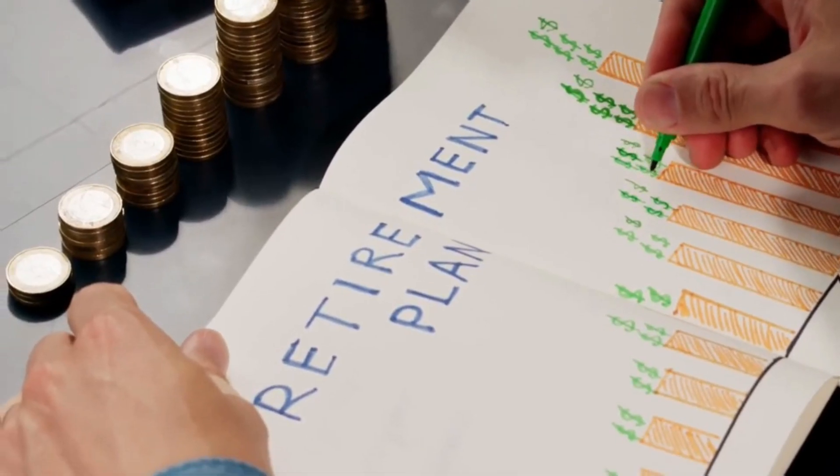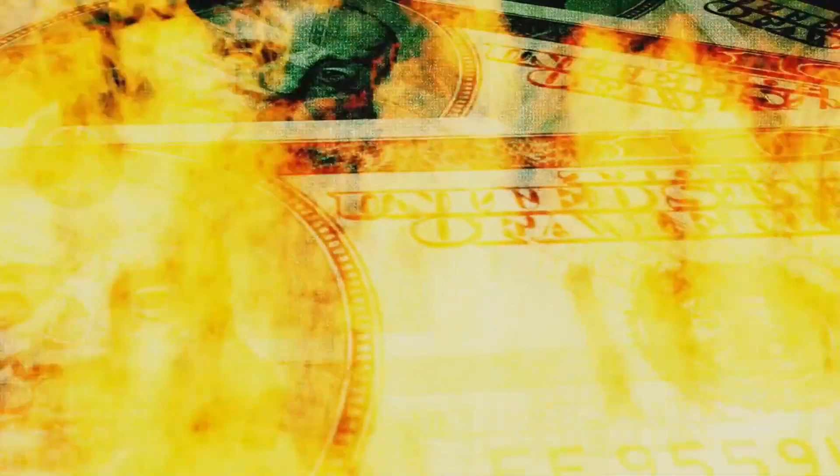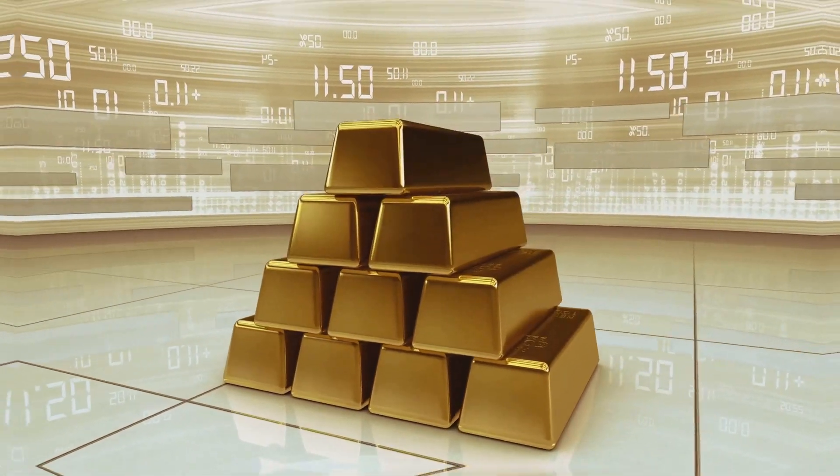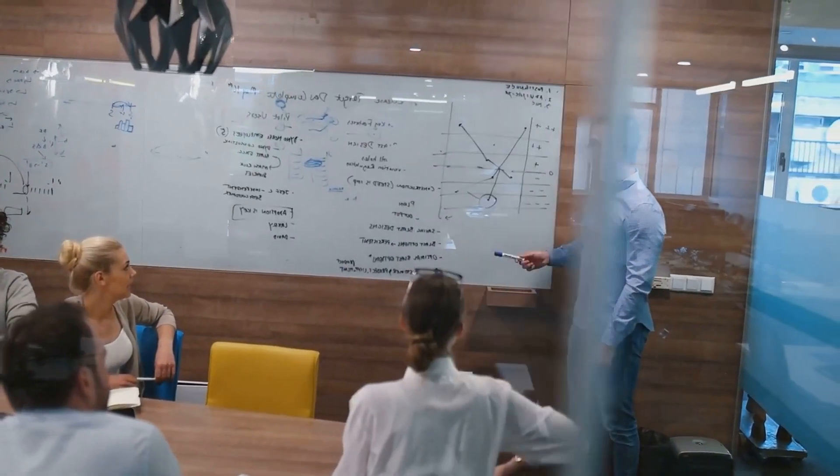Determine your investment goals. Identify why you want to invest in gold. Are you looking for a hedge against inflation, a safe haven during economic downturns, or simply diversification of your portfolio? Understanding your goals will guide your investment strategy.